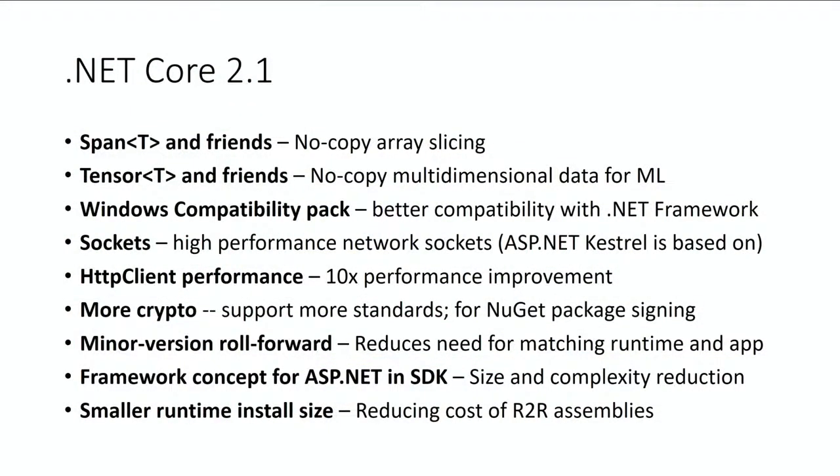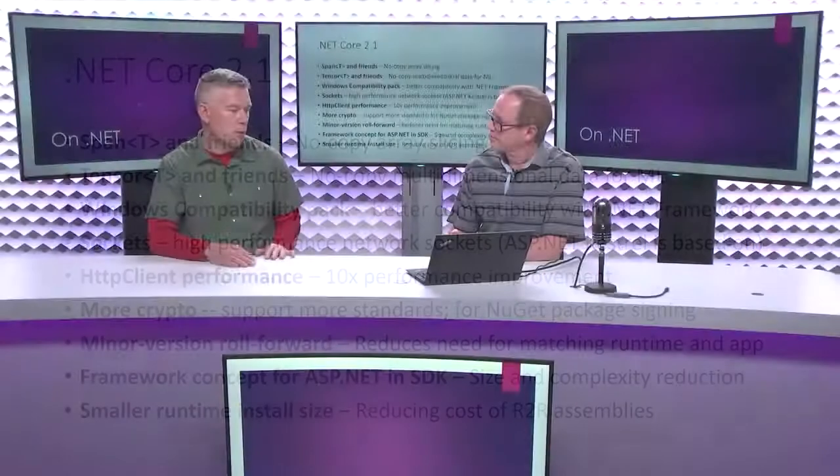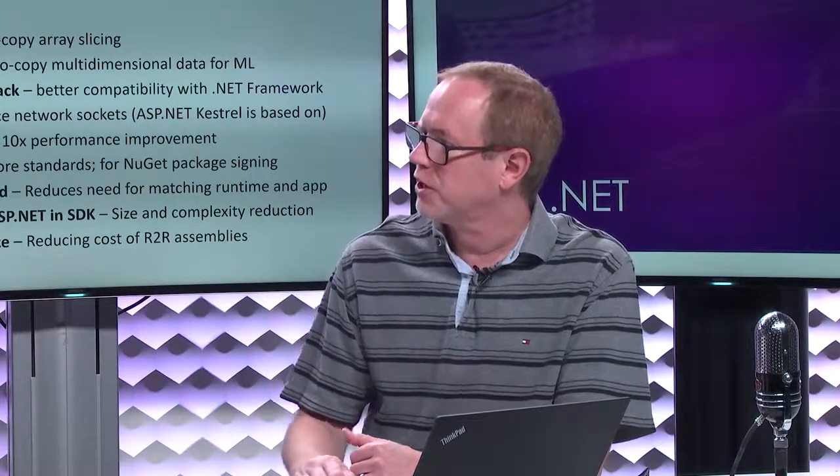The Windows Compatibility Pack addresses the whole set of APIs still missing after 2.0 — we basically doubled the number of APIs in 2.0, but there was still more that customers needed. The Compatibility Pack is available today on NuGet as a preview. Some of those APIs are Windows-only, like directory services and imaging, because they talk to core Windows assets. But if you're a .NET Framework customer wanting to move to Core, this pack lets you use those features as long as you run on Windows.